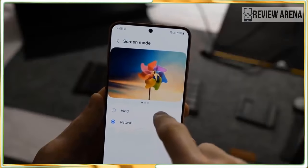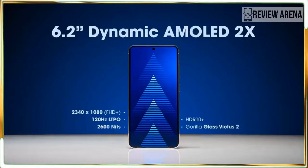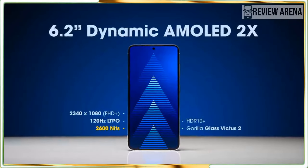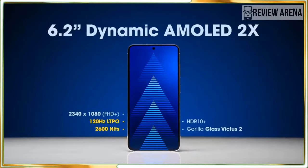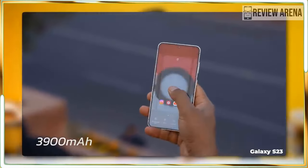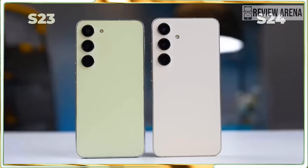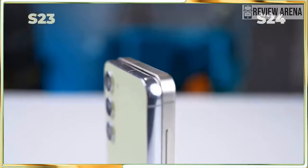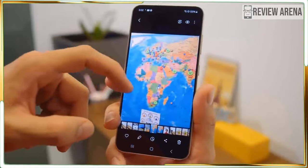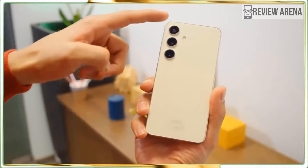The Galaxy S24 has a display that can crank out terrific brightness, though it isn't the brightest or sharpest display you will find. I had no complaints, even though I need to wear my reading glasses to read fine print at the highest resolution setting. The display looks brilliant no matter how bright or dim it is set.